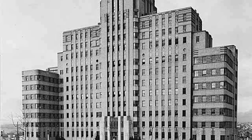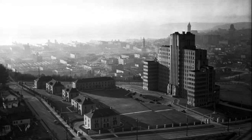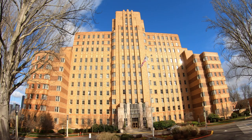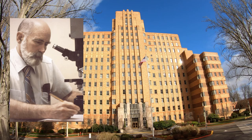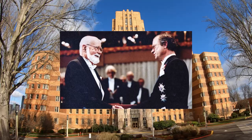U.S. Marine Hospital was built in 1932 as a facility to take care of ill and disabled seamen from the Merchant Marines, Lighthouse Service, Coast Guard, and more. Here in 1963, Dr. Donald Thomas started groundbreaking research and clinical trials that ultimately led to the world's first bone marrow transplant. He was awarded the Nobel Prize.